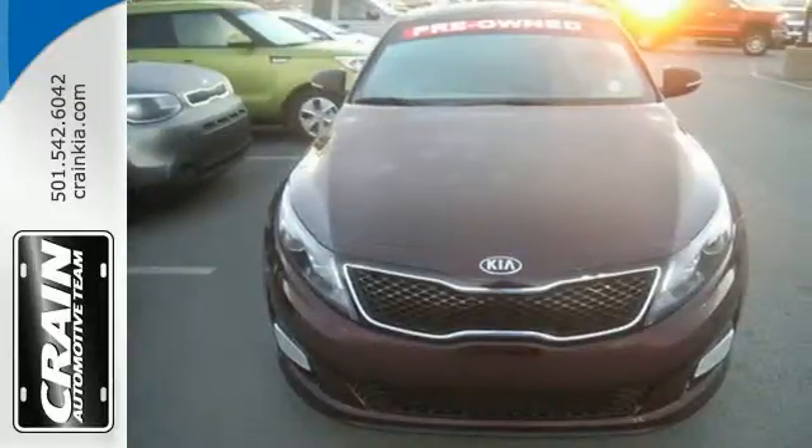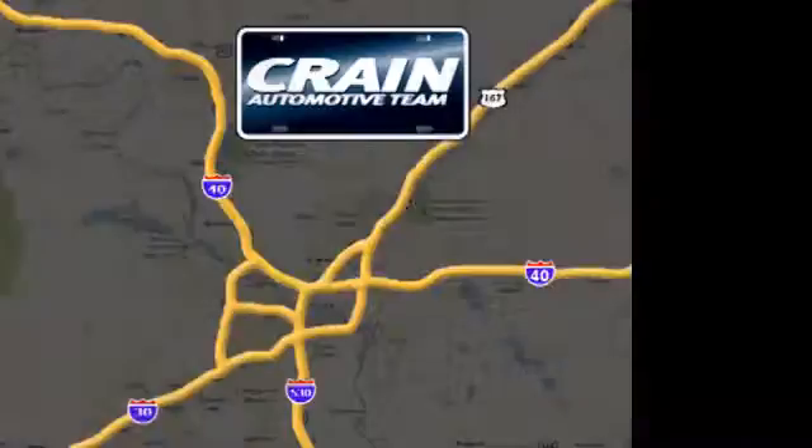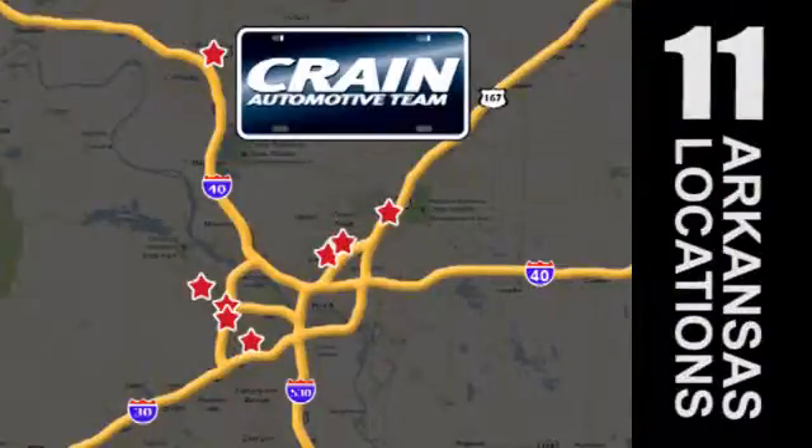Come give this Optima a look today. Visit us anytime at Craneteam.com. Go! The Craneteam's got them! Craneteam.com.